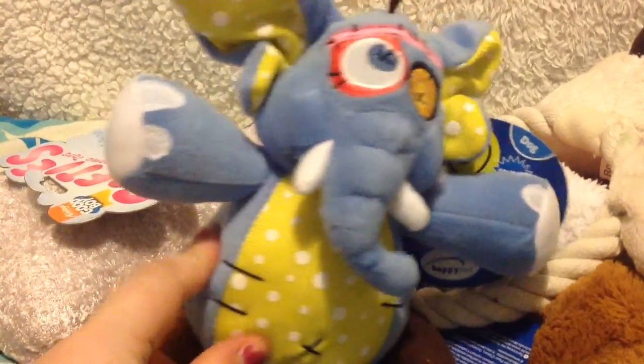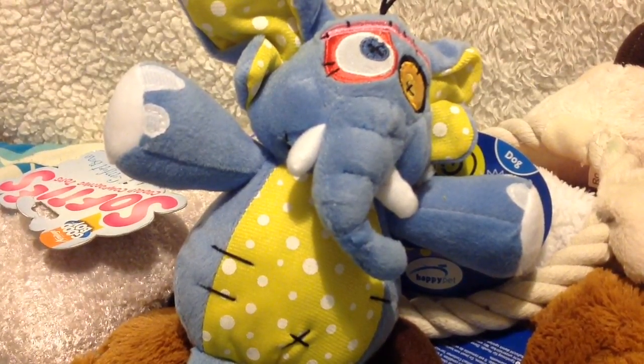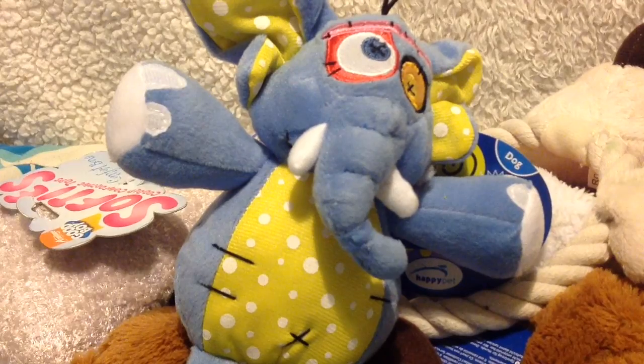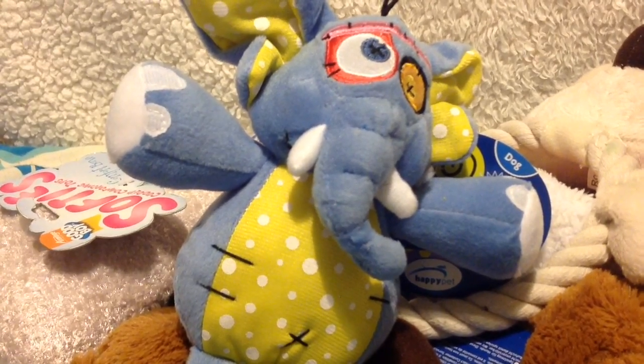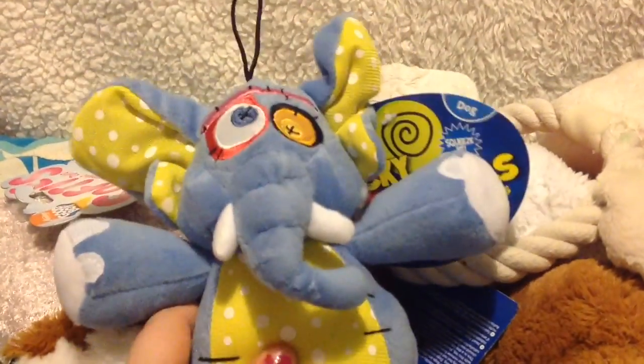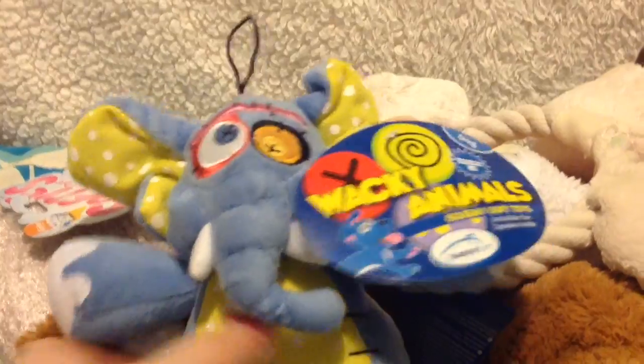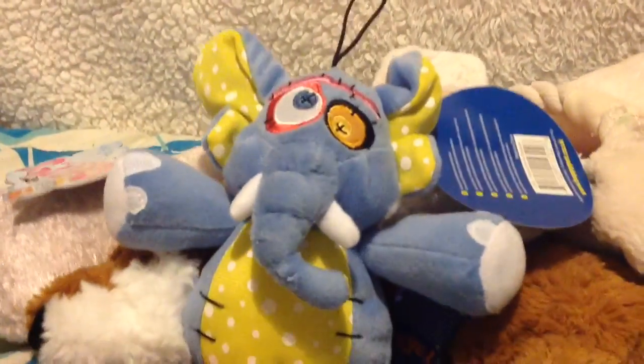I've had this elephant before - it was Alfie's very first toy as a puppy. My mother threw it out the other day and I was a bit upset because I didn't think I'd be able to get the same one again. When I saw it here I had to get it because I know for a fact he loves it. It's the Wacky Animals squeaky toy by Happy Pet - it looks super cute. My mother said to throw all their old toys out as they were getting a bit worn, so I picked up some new ones.